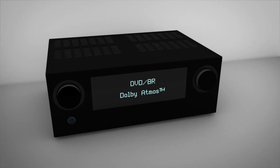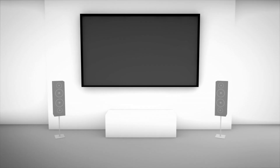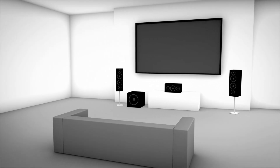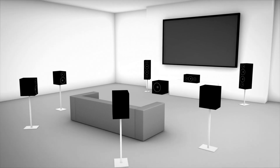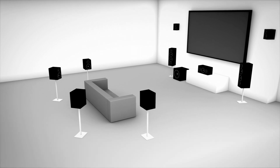You start with an AV receiver or preprocessor that supports Dolby Atmos. Next is speaker setup. You are no longer tied to any specific channel configuration. Dolby Atmos will render an optimal mix for any speaker layout. Whether you are working with your existing speakers or adding new ones, you will need a way to create the height plane of sound above you.